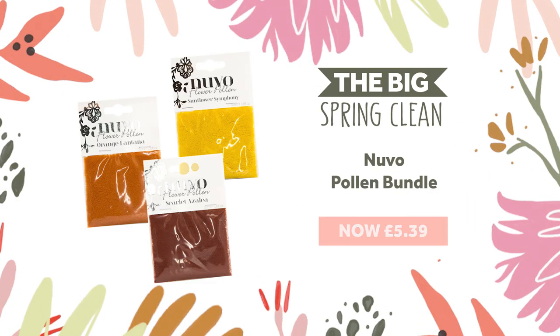The pollen pack bundle contains three packs of different coloured pollen in scarlet, sunflower yellow and orange, and these are available for you at 70% off.